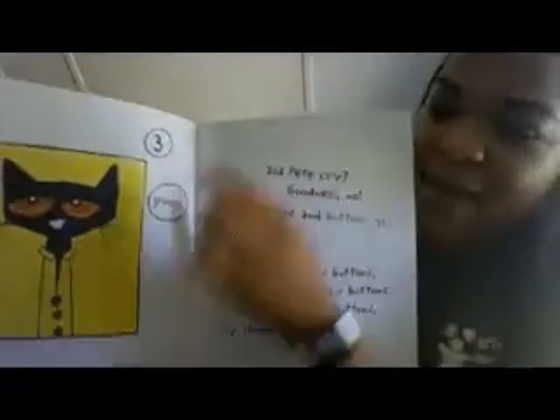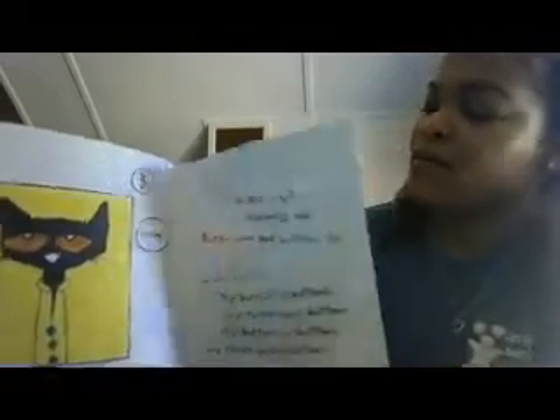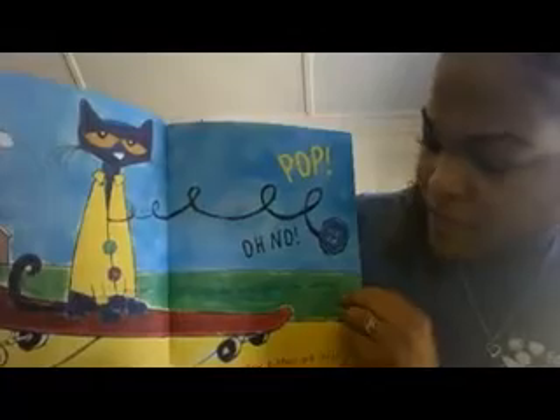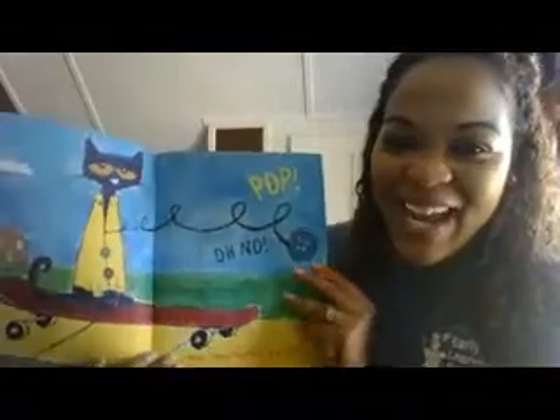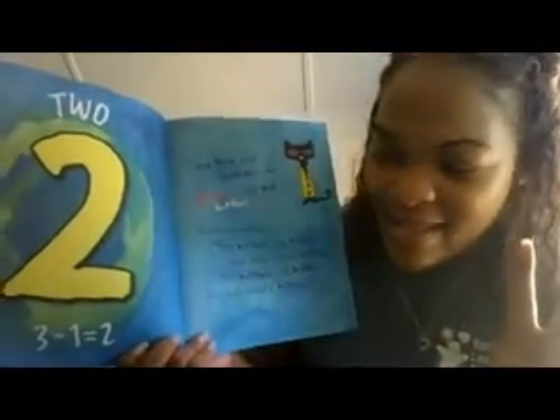Let's hope another button doesn't pop off. Oh no! Pop! Another button popped off and rolled away. How many buttons are left? That's right, if you said two, you would be correct — two! Because three minus one is two. Did Pete cry? Goodness, no! Buttons come and buttons go. He kept on singing his song.